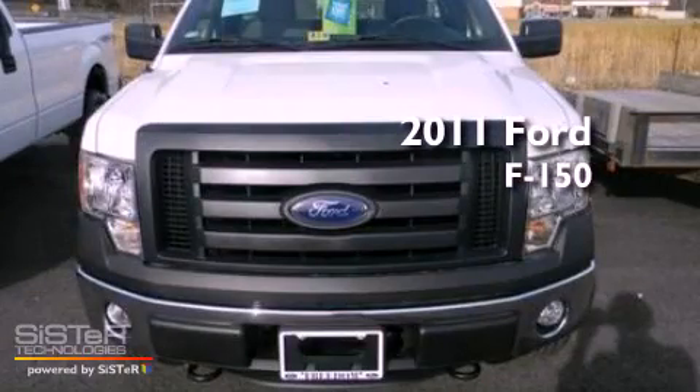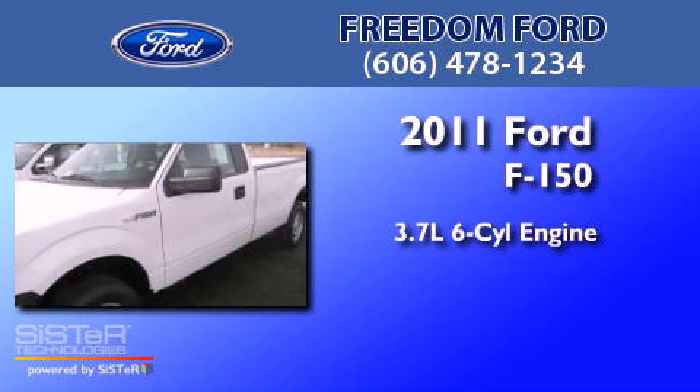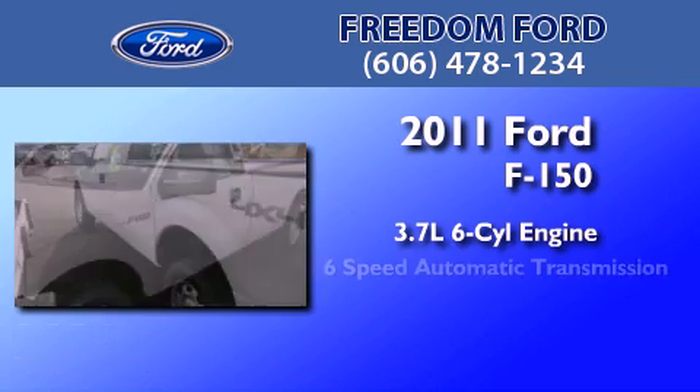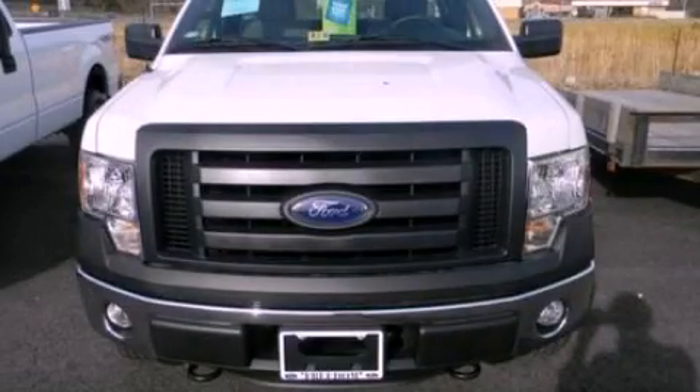This is a brand new 2011 Ford F-150. It features a 3.7 liter 6-cylinder engine and a 6-speed automatic transmission. Stop by today and test drive this vehicle for yourself.